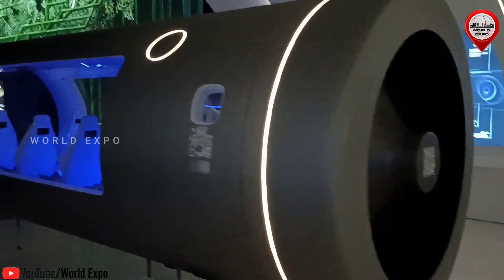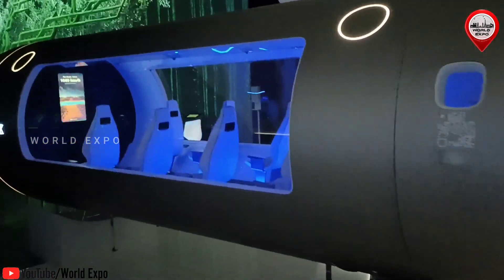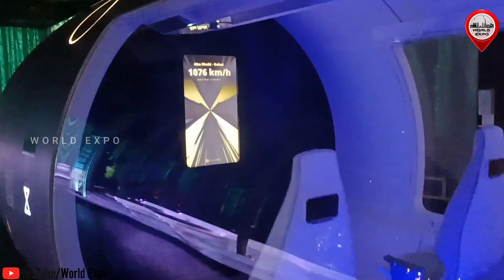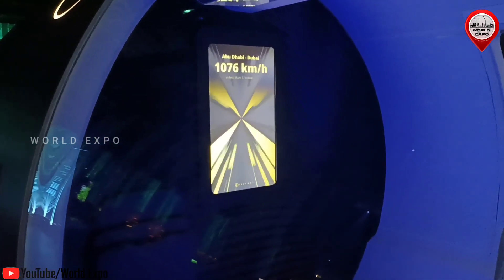Saleros Hyperloop Pods run autonomously along the route, without the need of a driver. Their control and communications systems enable the highest degree of safety at any time of the journey, achieving high capacities.